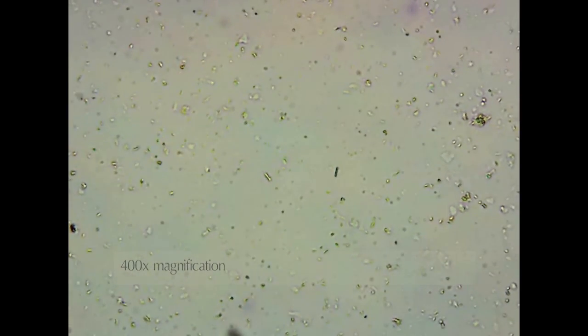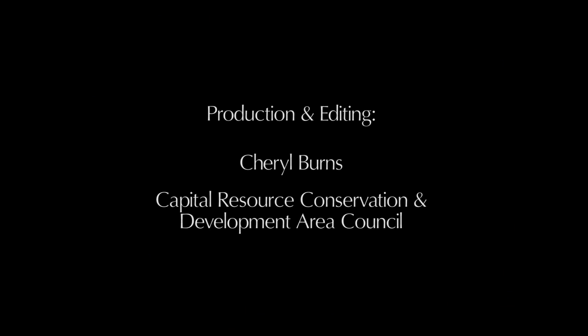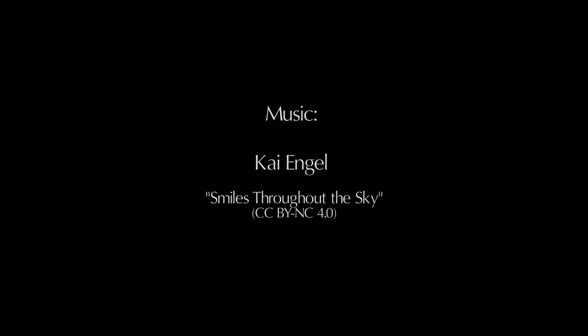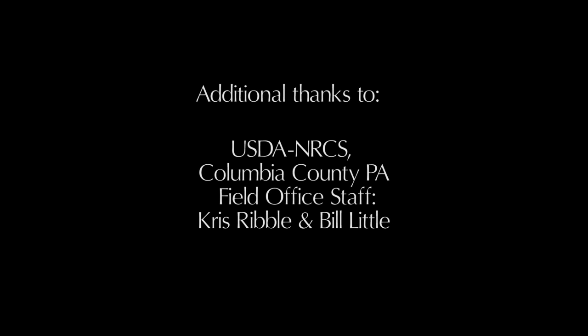Regardless, both of these sites are rich with life in the soil. To view the entire life in the soil video series or to access additional soil health resources, visit www.capitalrcd.org. Thank you.